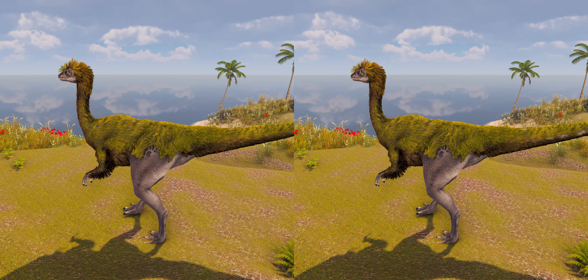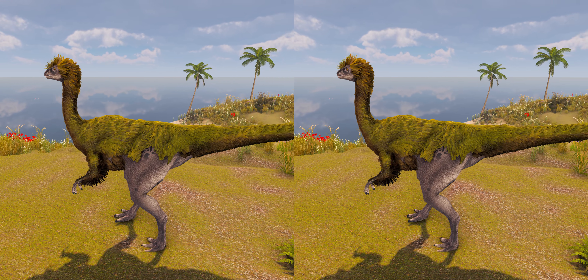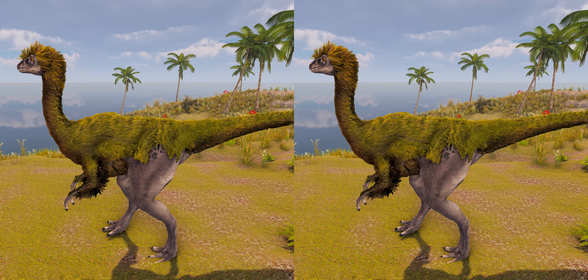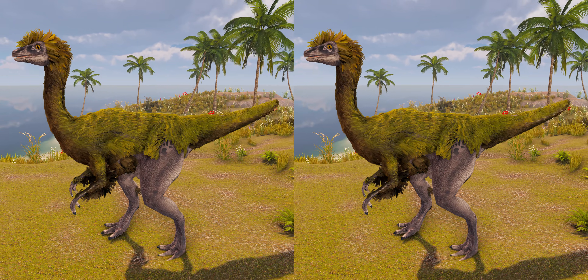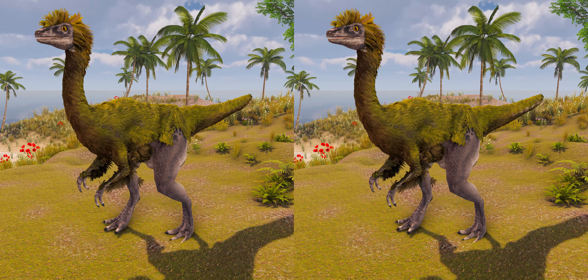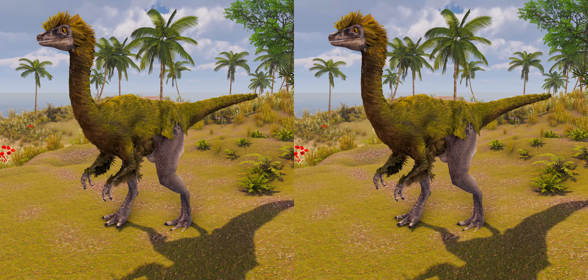However, some paleontologists argue that Gallimimus might have been a herbivore or omnivore, as ostriches and emus are mainly grazers and browsers, and that the skulls of ornithomimids were most similar to those of the extinct moas, which were strong enough to bite off twigs, as evidenced by their gut content.